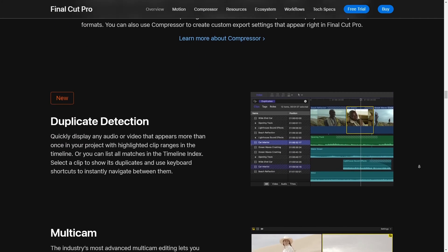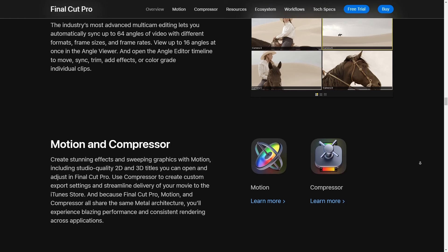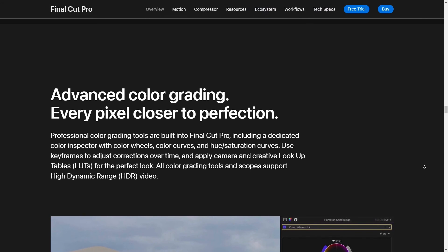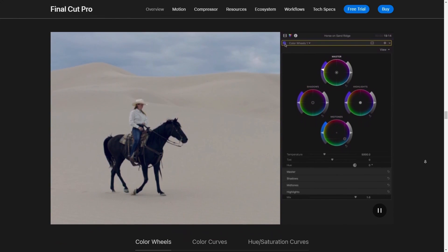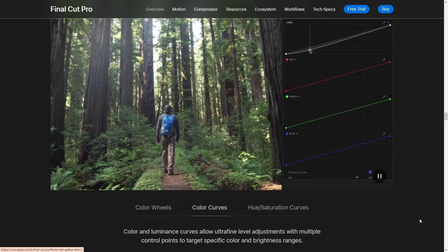That pretty much wraps up our deep dive into the best video editors for color grading, and it's impressive to see just how much control and precision these tools offer. If any of these caught your eye and you're thinking about giving them a spin, check out the links I've dropped in the description below — they'll take you right to where you need to go. If you enjoyed this video or found it helpful, I would really appreciate it if you could hit that subscribe button. It helps out a bunch, and you'll get to stay up to date with all the latest software reviews and tutorials that I've got coming up.